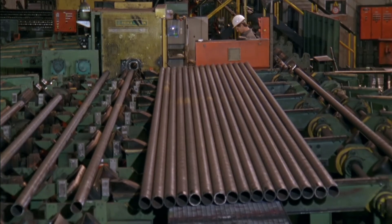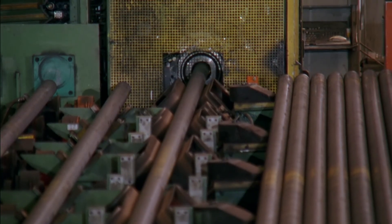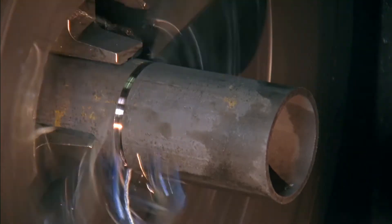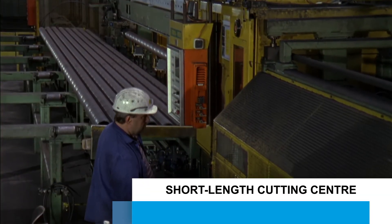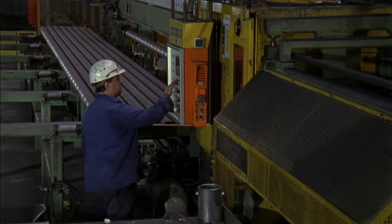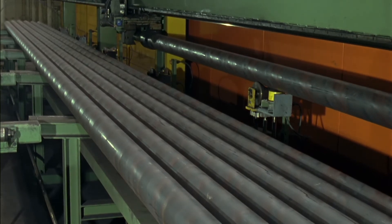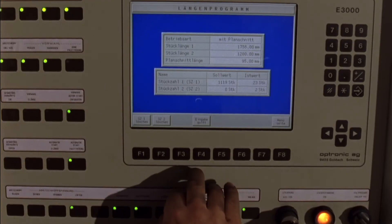A make-up unit with length measurement, weighing, and marking equipment rounds out the production unit. Cut-off units cut the tubes to length according to customer specifications. Tubes with lengths from 1.2 to 4 metres are produced in the short length unit, with diameters ranging between 27 and 180 millimetres. Short lengths are manufactured with narrow longitudinal tolerances of minus 0 to plus 2 millimetres.